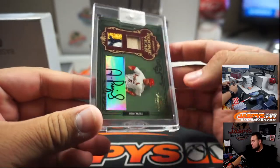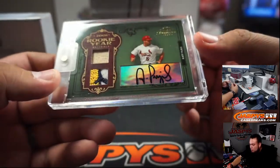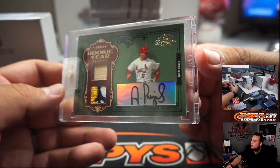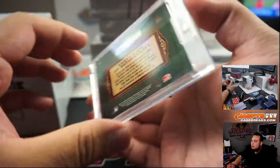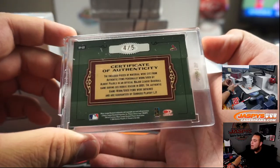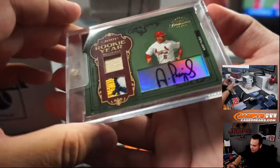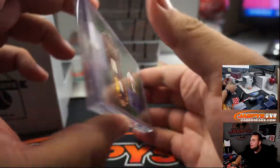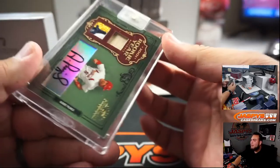First hit is a 2001 rookie year materials Albert Pujols — four out of five. That's pretty cool. So a potential rookie card there, Albert Pujols four out of five, Cardinals edition. That's pretty nice.